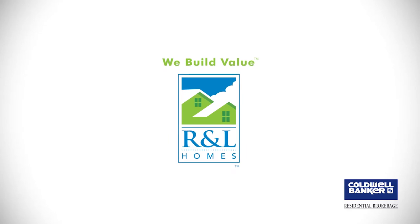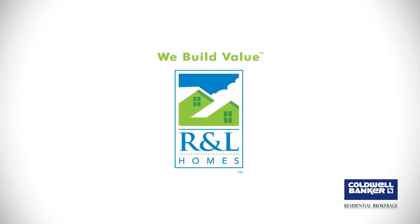R&L Homes has over 40 years of experience building fine quality homes in Central PA. From townhomes to ranch-style and two-story homes, R&L is there to meet all your needs.